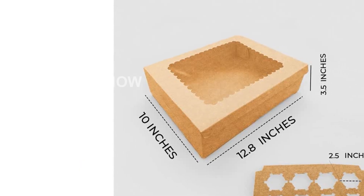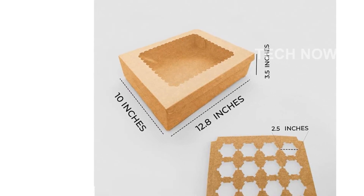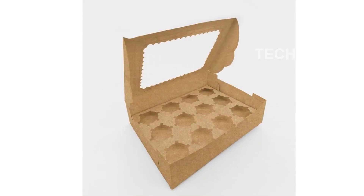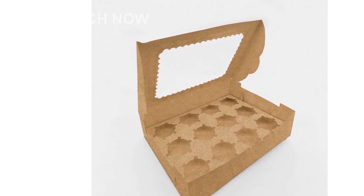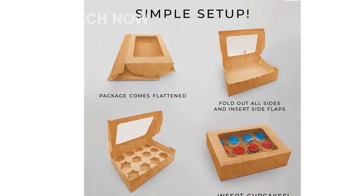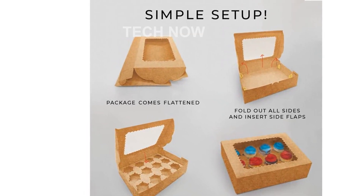Please note that this product is designed for use in the U.S., so international customers may need an adapter or converter for compatibility. It's important to check compatibility before making a purchase. Upgrade your baking game with the Tectonic Key 5-Pack Kraft Brown Disposable Cupcake Box, Carrier Containers with Inserts. Order yours today and impress your friends, family, and customers with your beautifully presented baked goods.